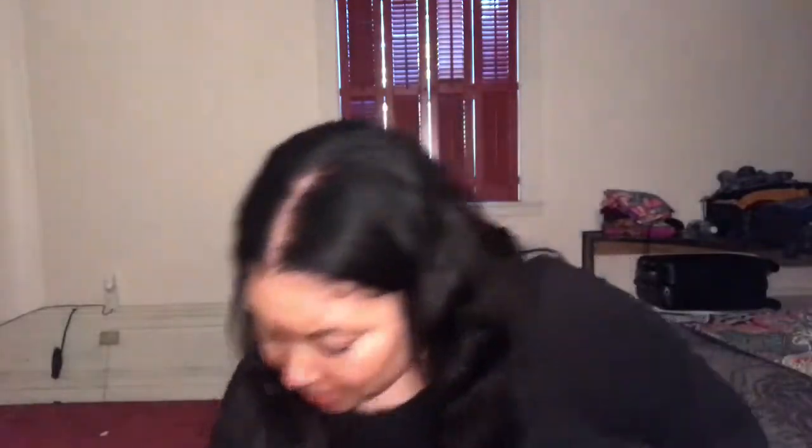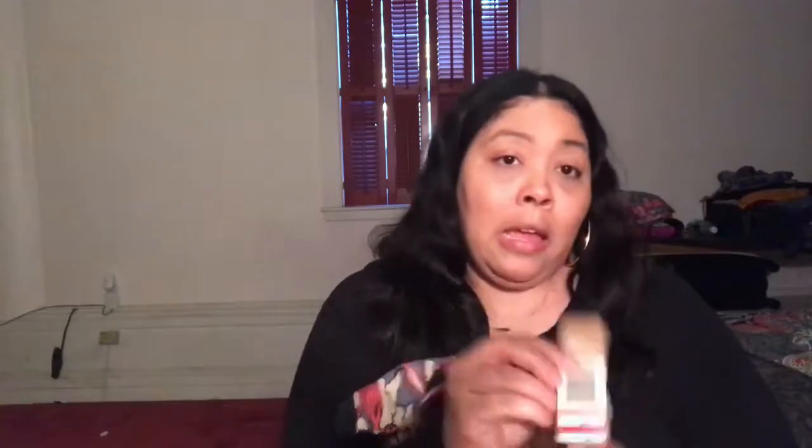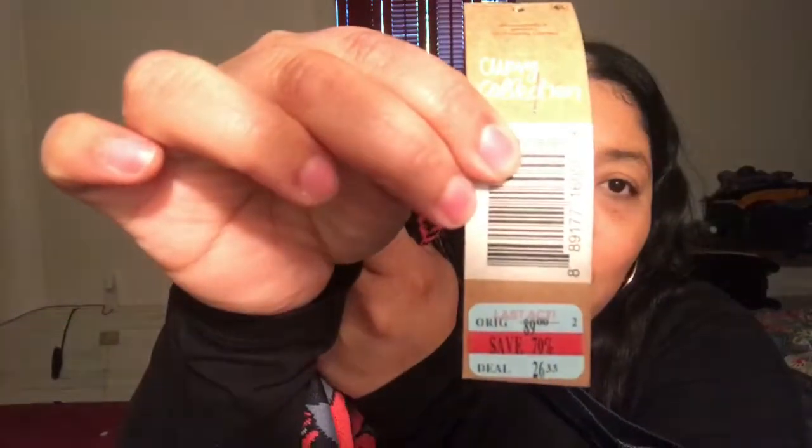I also got the matching little vest to go with it — it's a sweater material, really nice and thick, also by Rachel Roy in a size 0X. This came from Macy's. The original price was $89, then it was 70% off for $26, and I got this top from ThredUp for nine dollars.